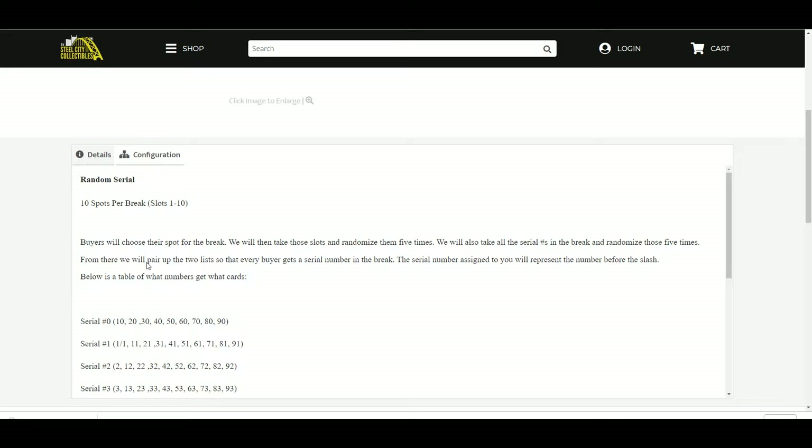The serial number assigned to you will represent the number before the slash. Below is a table of what numbers get what cards.